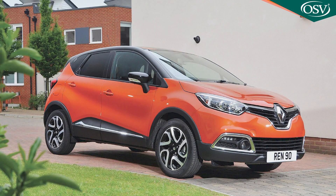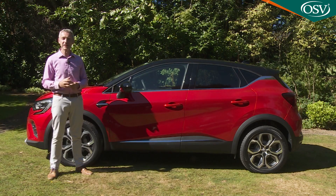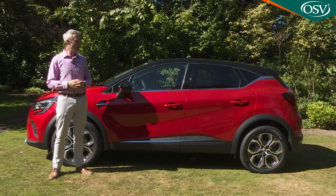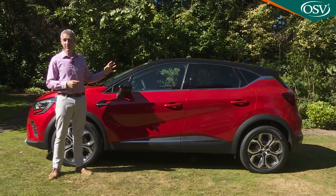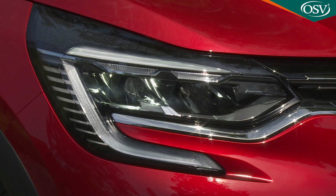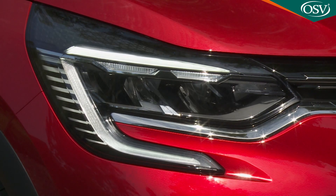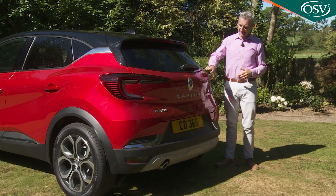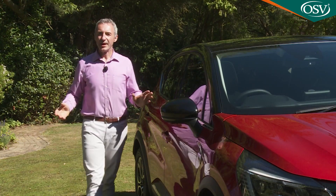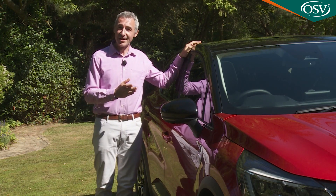This second-generation model's predecessor offered a template for the way a crossover of this kind should look. It was one of the first cars in the sector to feature the styling device designers call a floating roof, and this has been retained as part of a car that has now become significantly bigger — 110 millimetres longer, 19mm wider and 17 millimetres taller than before. Arguably even more has changed from a frontal perspective: full LED headlights are standard and look particularly striking on a top model like this one, surrounded by Renault's trademark C-shaped daytime running light signature. At the rear, the flush-fitting hatch has slim LED tail lights intended to emphasise body width, with C-shaped illuminating 3D signatures.